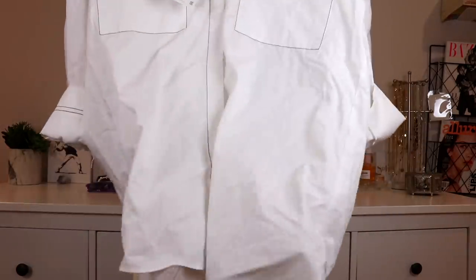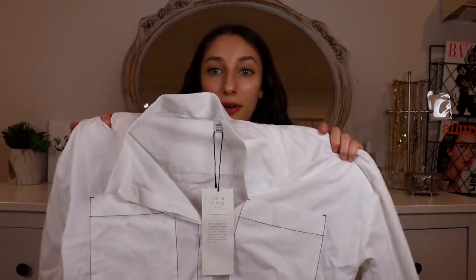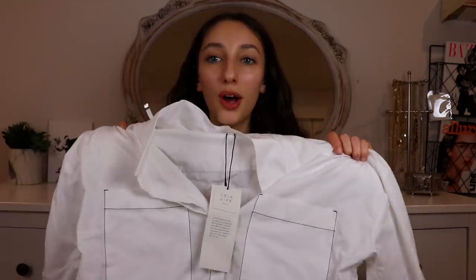First up from Zara, I got this white button-up that has black stitching. I have been wanting a button-up like this for so long — I think they're so cute and so fun to style. I love the big chunky sleeves and the two big fat pockets. I'm just excited all around.